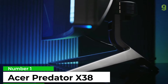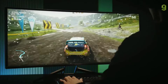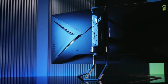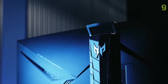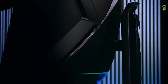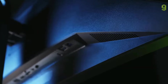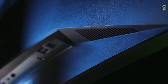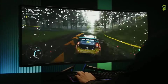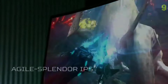Number 1: Acer Predator X38. If you are addicted to displays and believe in going big or going home, Acer hears you. Its Predator X38 is a massive 38-inch curved screen that looks stunning. It features a not-quite-4K QHD ultrawide panel with a 3840x1600 resolution. With an aspect ratio of 24:9, the IPS panel looks great, and the size means you have a lot of screen real estate for gaming.